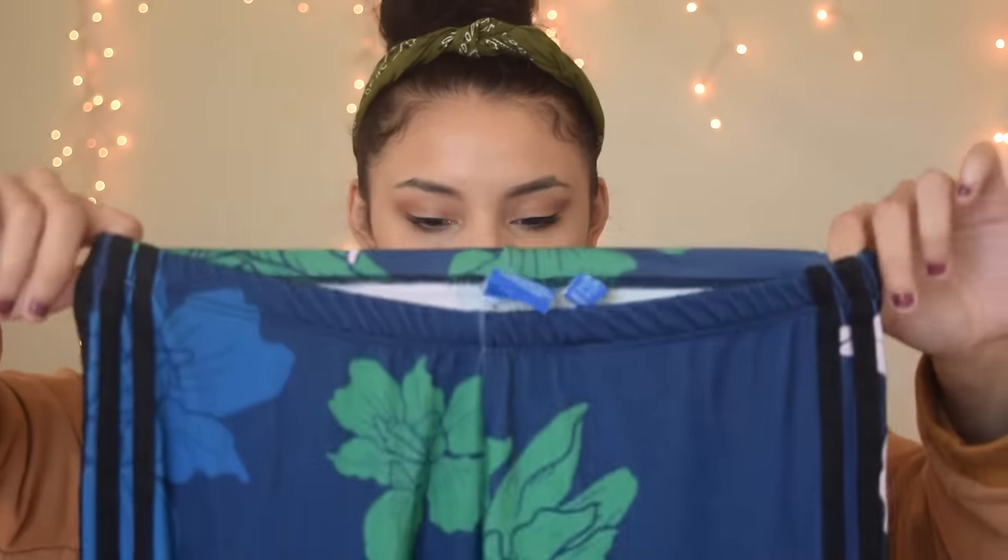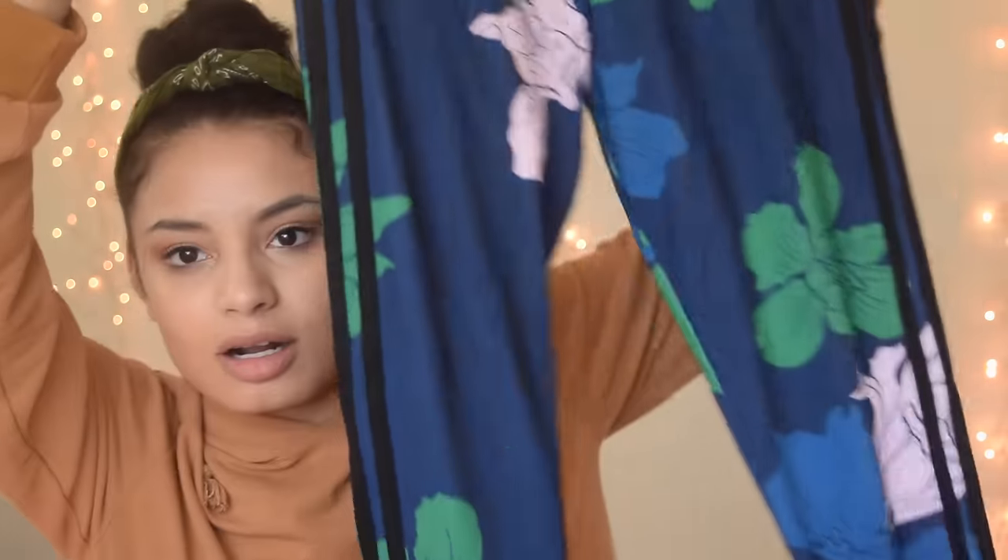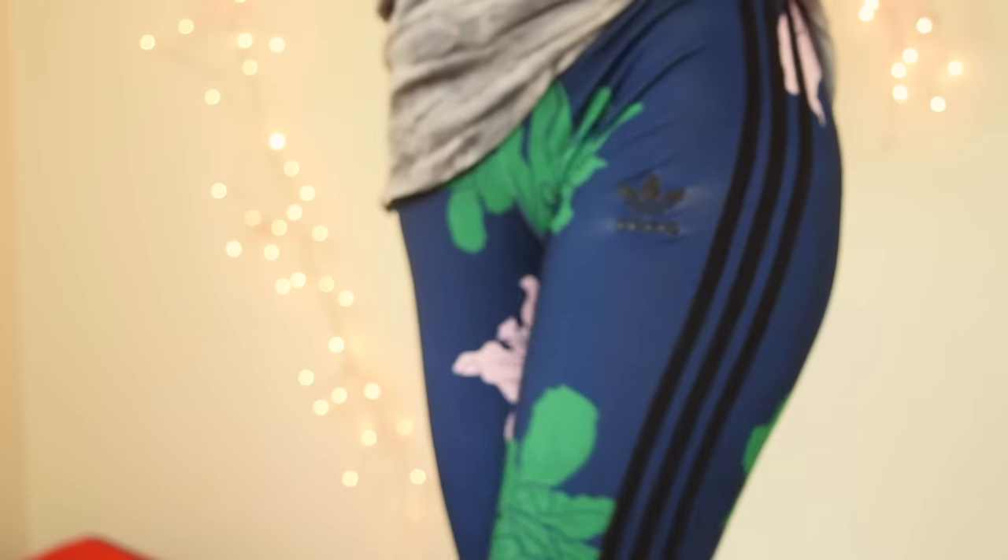This is an Adidas size medium — they're a little loose on me for being a medium, but they're these leggings. It says Adidas here. I love the color, I love the pattern, and I love the material it's made out of. They're a little loose on me, but they will be good to work out in, or just lounging.